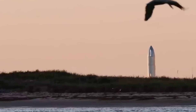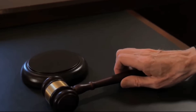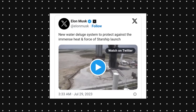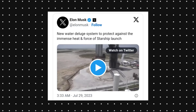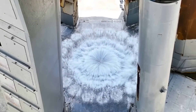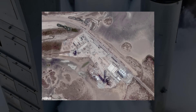After CNBC reported on the company pushing ahead with no permits on Friday, SpaceX CEO Elon Musk shared a post on social media about a new water deluge system to protect against the immense heat and force of Starship launch. The post included a video showing copious amounts of water flowing from the test site into the surrounding land at the Boca Chica, Texas facility.